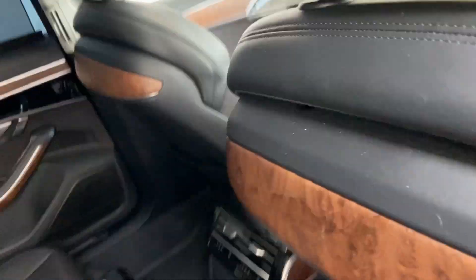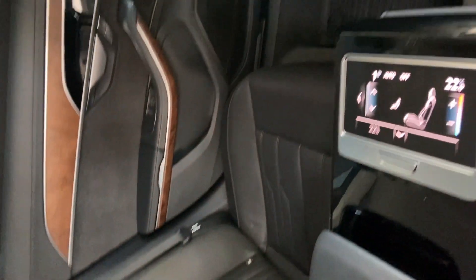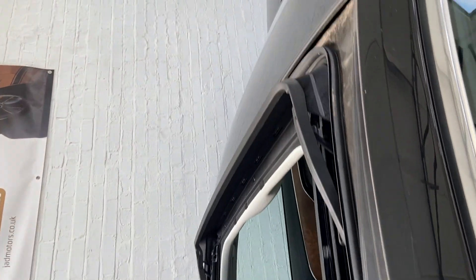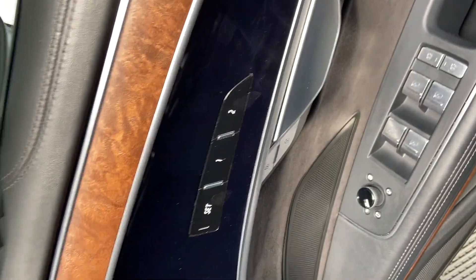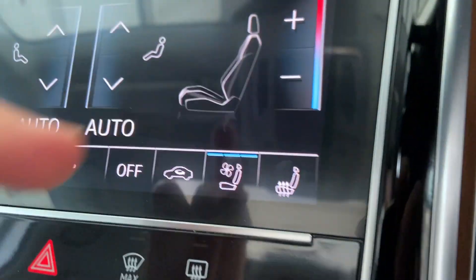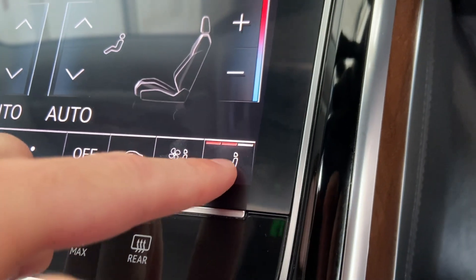I'll just show you the rear of the cabin and the condition, which is very good. It also has a panoramic sunroof, electric memory seats, and heated and cooling seats as well — just turning those off for the time being.